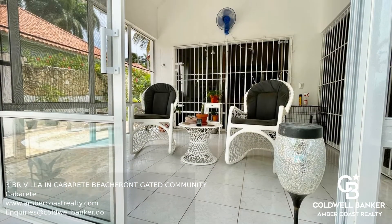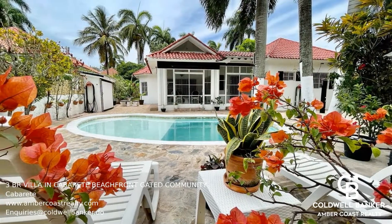This villa is just a few minutes walk from a private beach. Call today for more information.